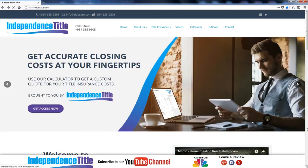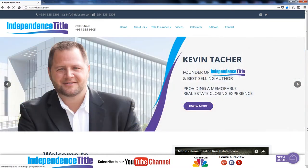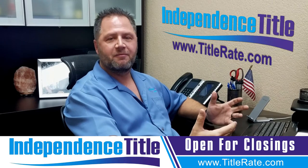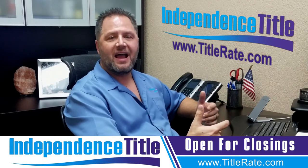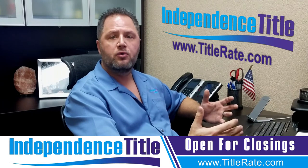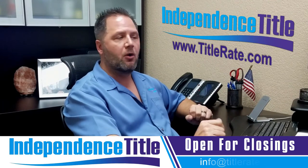So you see here titlerate.com up at the top — we are on our homepage. On our homepage, we have three scrolling banners. The scrolling banners are for three different things: one is our closing cost calculator, one is a download for our two books that we've authored, and the third one is going to be meet the founder. I like to give my bio — it's important so people know who they're doing business with, so they can know, like, and trust you.